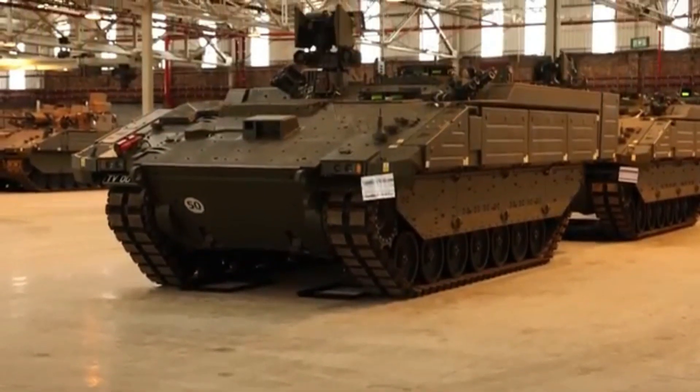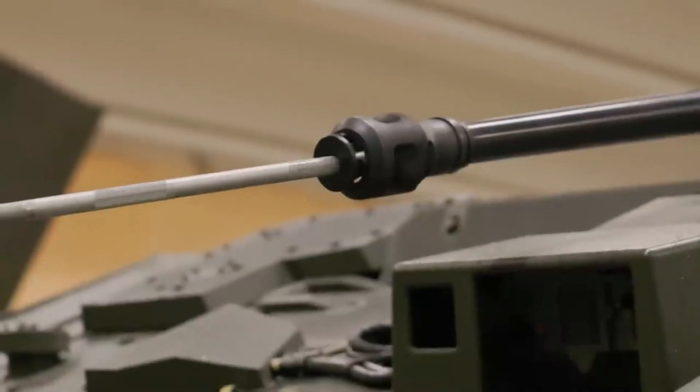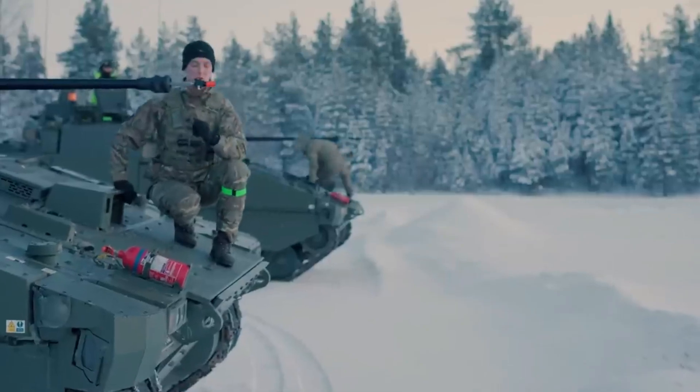Armament: the main weapon is a 40 millimeter caliber CT40 automatic cannon capable of firing various types of ammunition, including armor-piercing fin-stabilized discarding sabot tracer and general purpose round point detonating tracer.